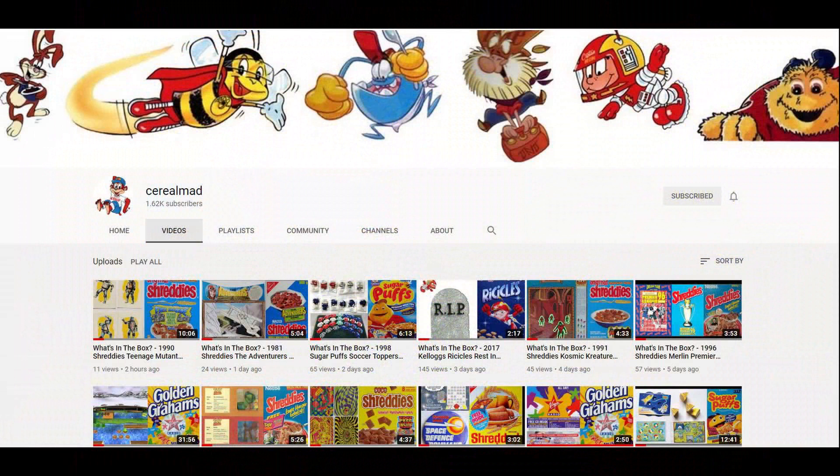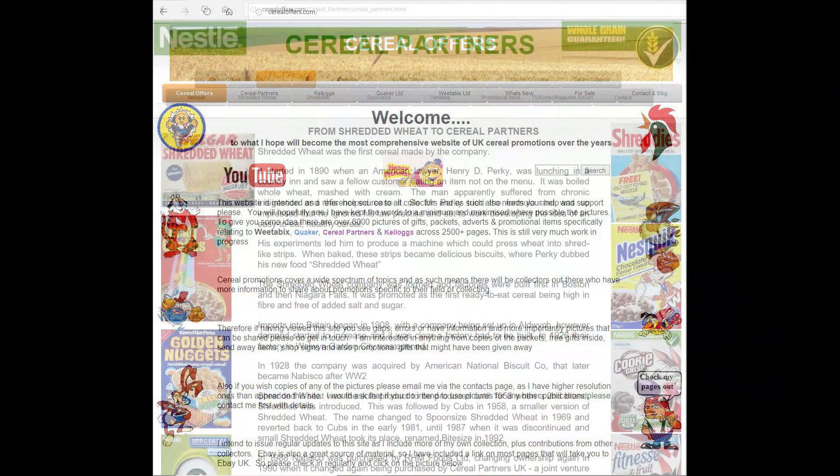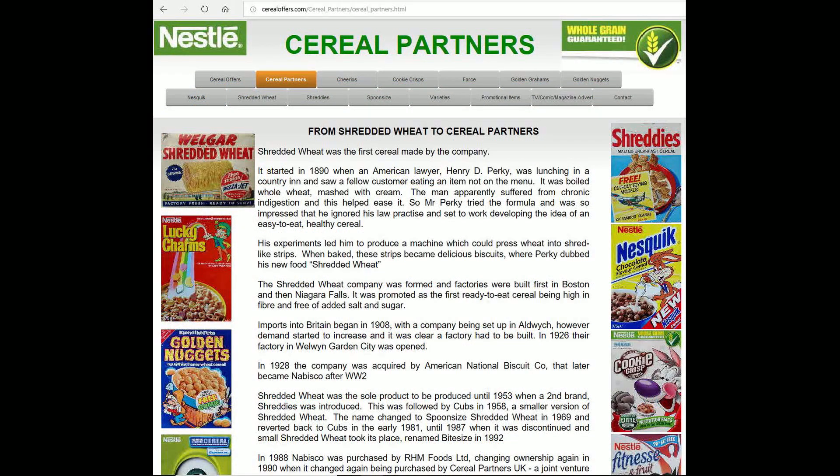If you're interested in this and other cereal items then please subscribe to this channel, like and share it, or visit my website cerealoffers.com, click on Cereal Partners and then Golden Nuggets.